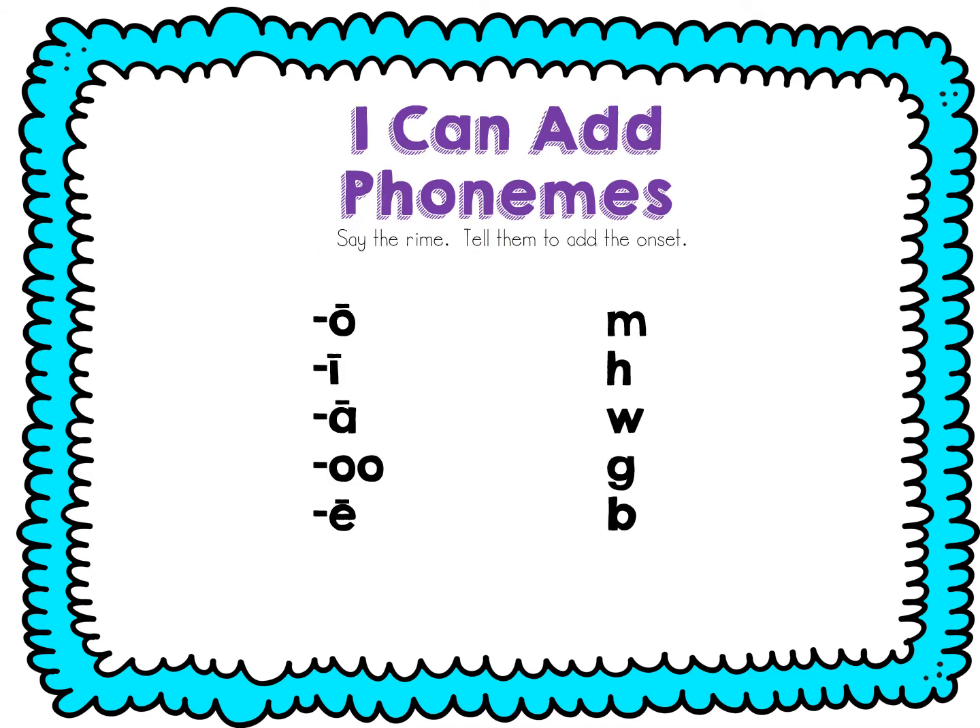Now let's add a beginning sound. Say o. O. Add m to the beginning. Mo. Say i. I. Add h. Hi. Say a. Add w. Way. Say oo. Add g. Goo. Say e. Add b. Be.